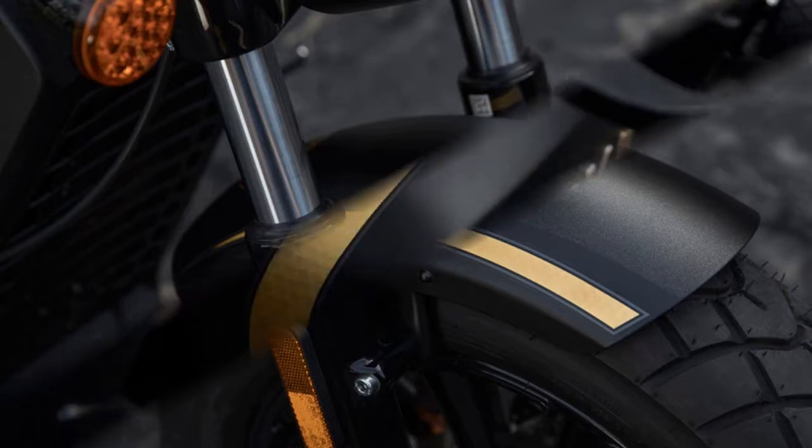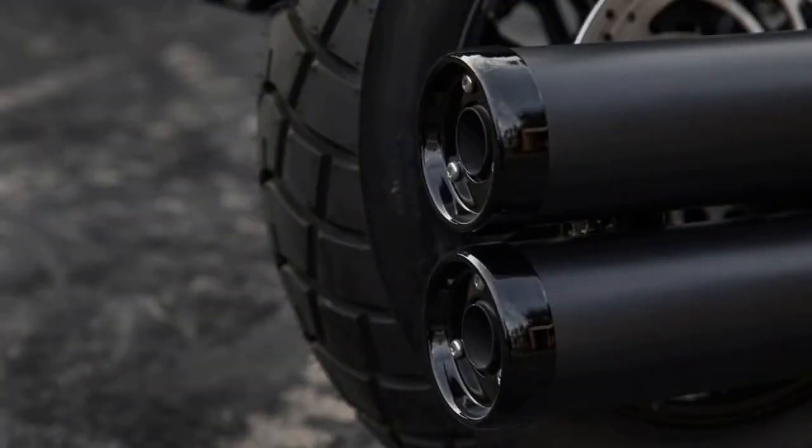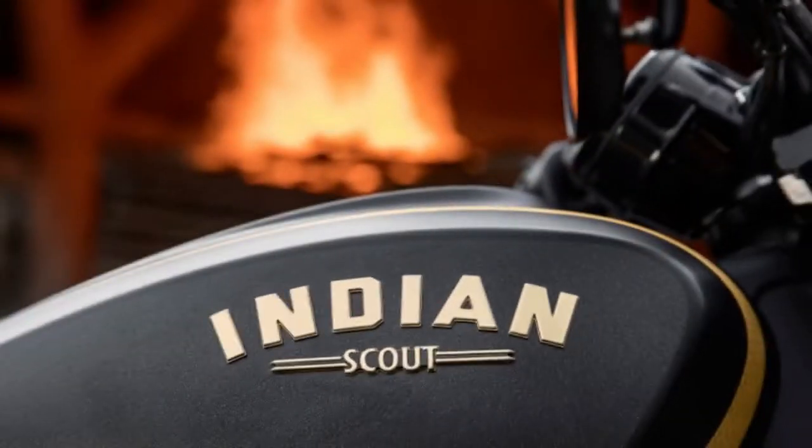Only 177 units, each individually numbered, will be created worldwide. The limited edition bicycle is based on the stripped-down 100-horsepower Indian Scout Bobber with its chopped front and rear fenders and knobby tires, yet features several ultra-premium highlights.